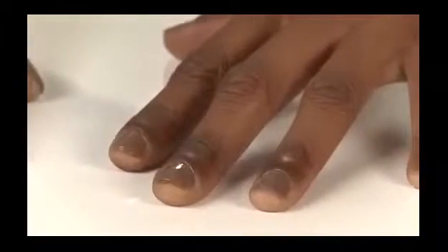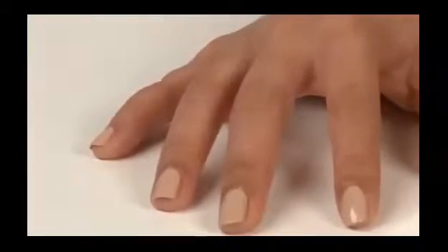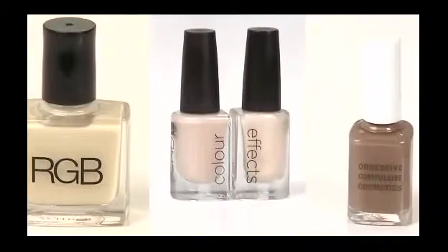Nude nail polish is a top trend for spring, and everyone can wear it. But it's all about finding the right shade for your skin tone. That's why we decided to take on the task and choose our top three nude nail shades to wear, whether you have light, medium, or dark skin.